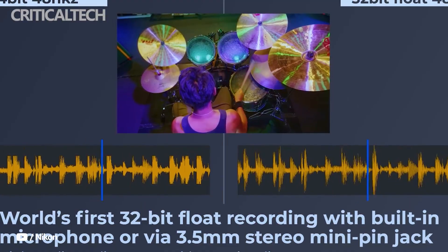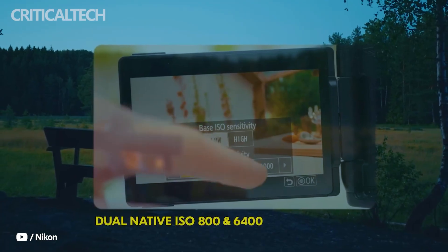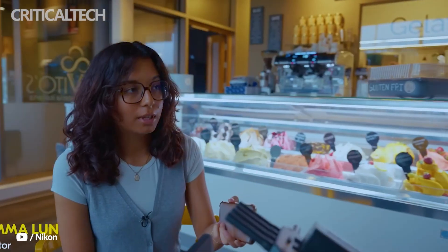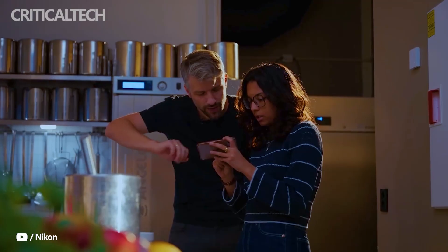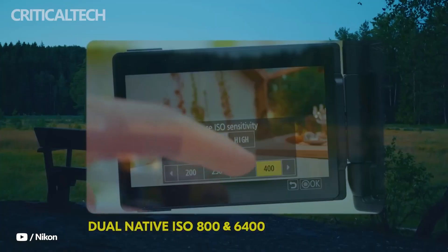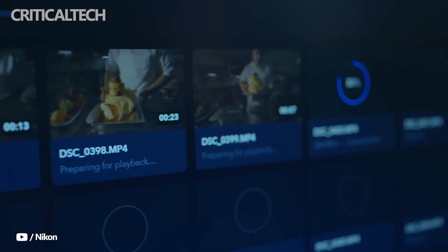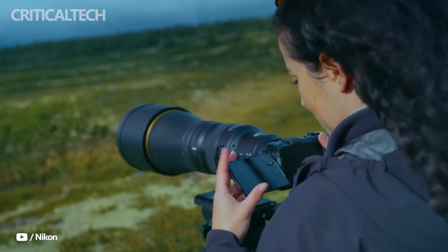On the usability side, the ZR is equipped with a 4-inch vari-angle LCD monitor that covers the DCI-P3 color space and offers 1,000 nits of brightness. This display can be customized to show essential filmmaking tools such as waveforms, zebra patterns, and video histograms, ensuring precise exposure and color monitoring on set.